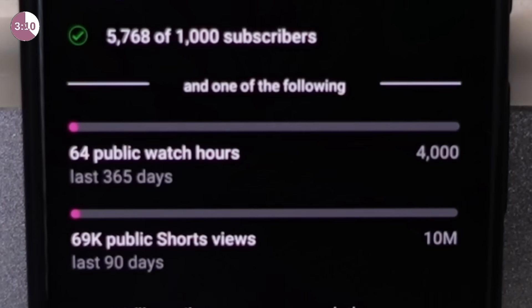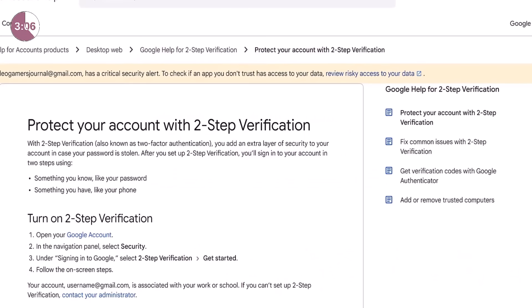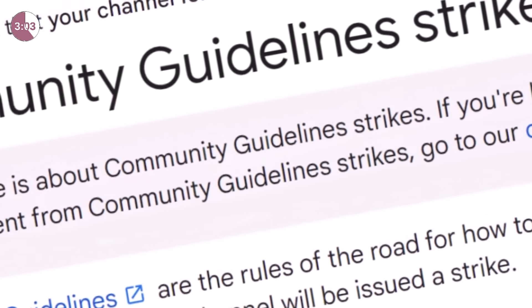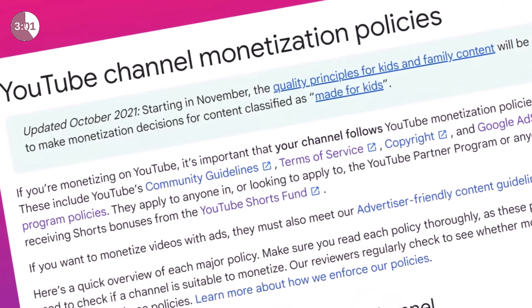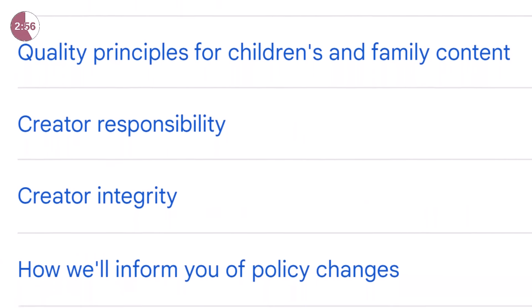You'll find two more critical requirements on this page: two-factor authentication must be set up on the channel, and you must have zero community guideline strikes. YouTube has lots of rules, regulations, and policies you must follow if you want to monetize your videos, so make sure you read them.